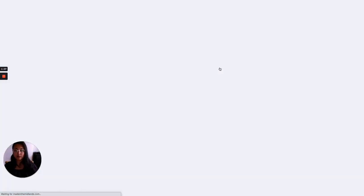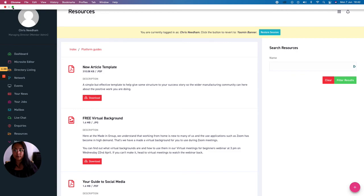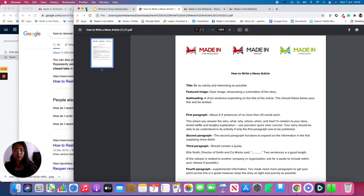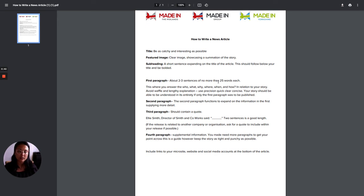Go to platform guides and download the new article template by clicking the button shown. The document is a really useful guide on how to put together a press release. Ensure you pick a clear image showcasing the theme of the story, which is really important. Your subheading should be a short sentence expanding on the title, bolded below the title. The document also covers how to structure the first, second, third and fourth paragraphs of your article. Make sure to download the resource to find out how to make a great article for the Made platform. Thank you for listening.